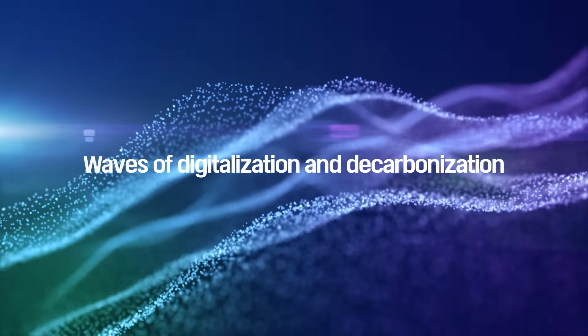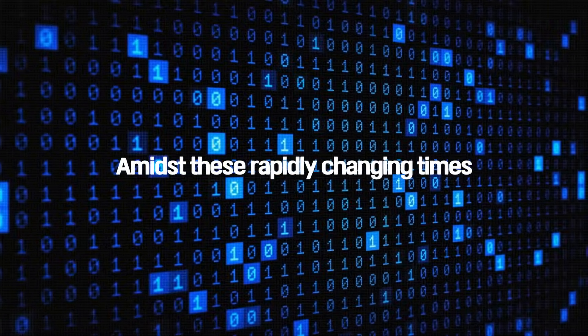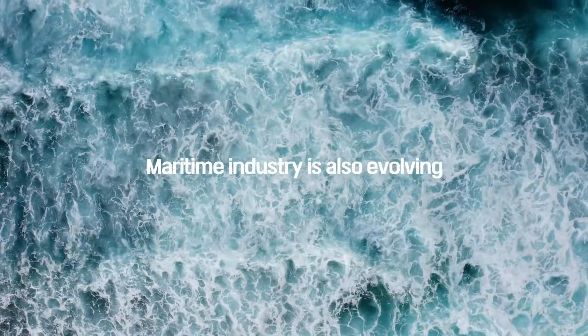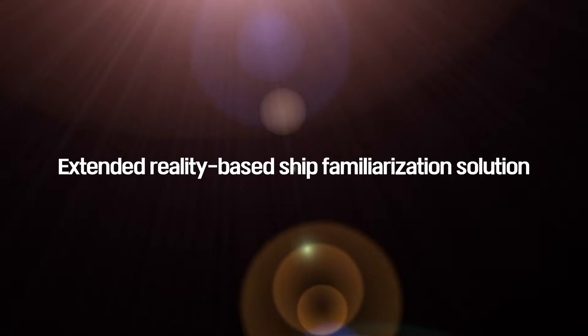The waves of digitalization and decarbonization are spreading across industries worldwide. Amidst these rapidly changing times, the maritime industry is also evolving. In response to these trends, KR launches our Extended Reality-based Ship Familiarization Solution, KR Real 360.